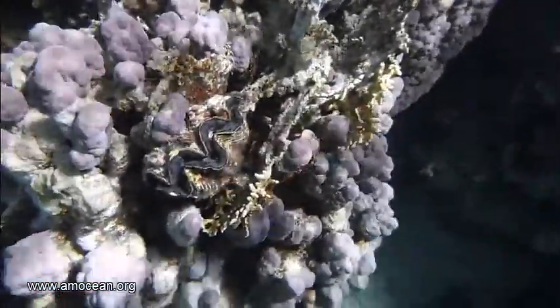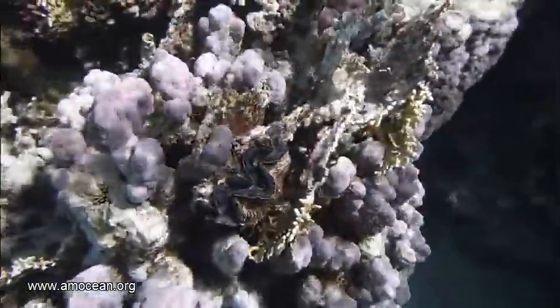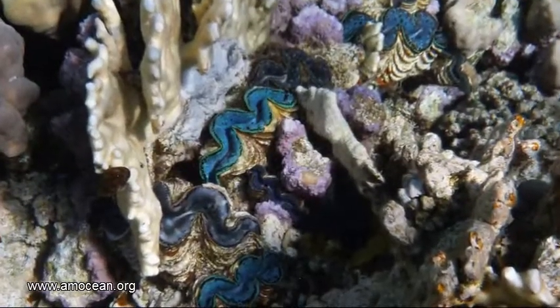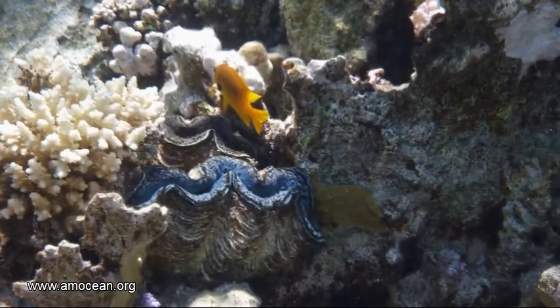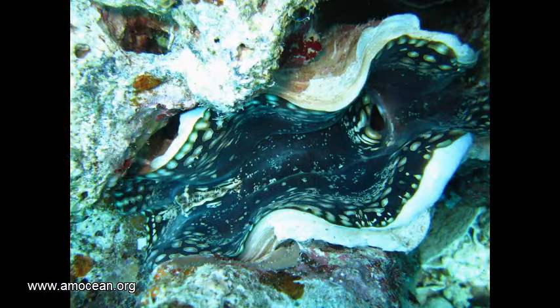The fluted giant clam is a blur of color in the coral reefs of the Indo-Pacific, where they live at average water temperatures of 25 degrees Celsius. The blue shades which we see here is actually an exception typical for the Red Sea. In all other reefs where we find those clams, it's usually yellow, brownish, and greenish colors.